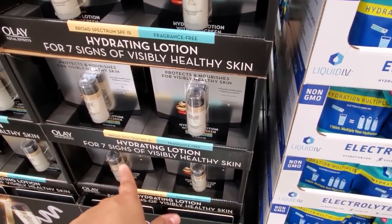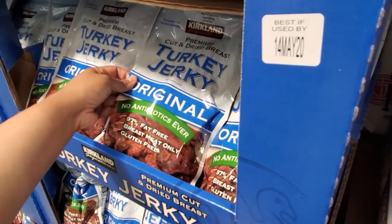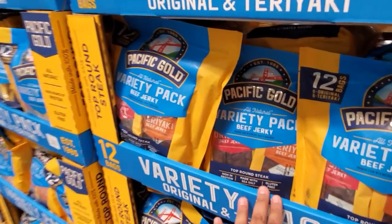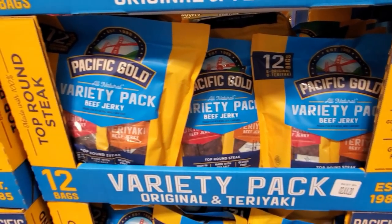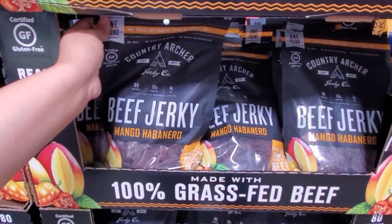$25 for the Olay. Turkey jerky is $10 — no antibiotics ever, 97% fat-free. I'm going to keep moving — you're always going to keep moving here at Costco. A variety pack of beef jerky is $15.79. Mango in habanero is going to be $14.